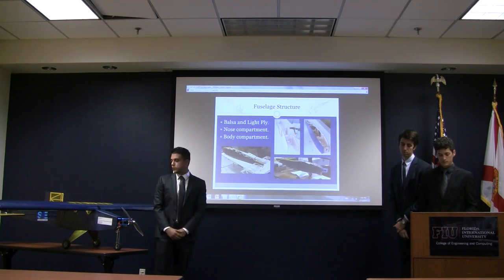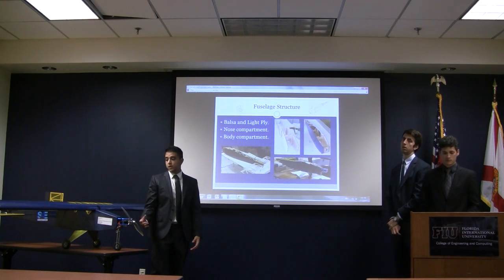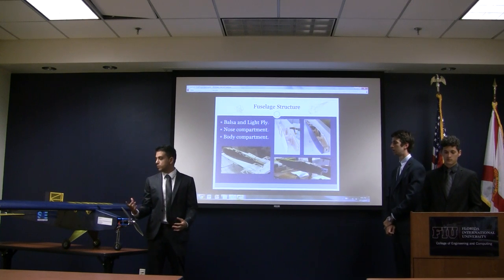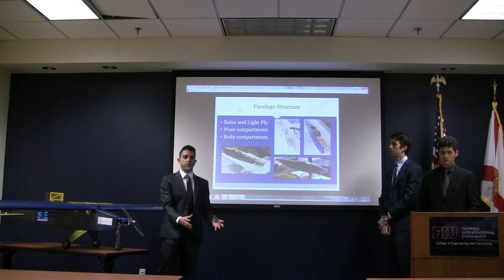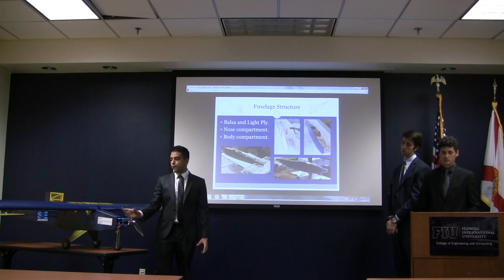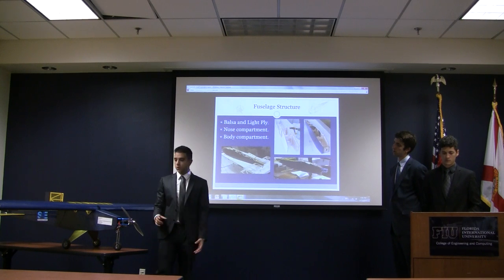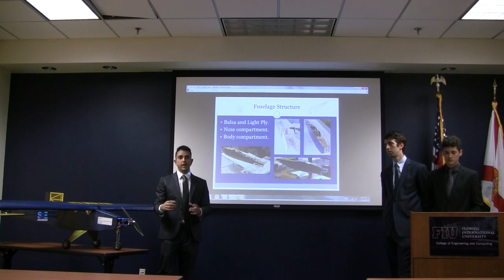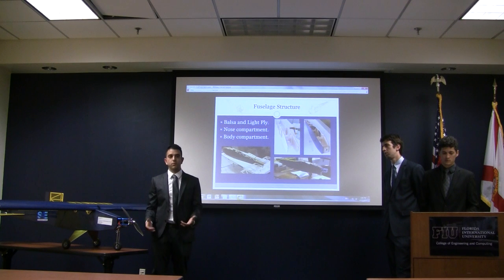The fuselage mainly consists of balsa and liftline. Because we used an H-tail configuration, the airplane was naturally going to be tail-heavy, so we ensured all electronics went to the front of the aircraft to counteract moments created by the tail. The front compartments of the fuselage were sized according to each electrical component, and because our payload carrier was donated by FIU, we used those dimensions to design the payload compartment.